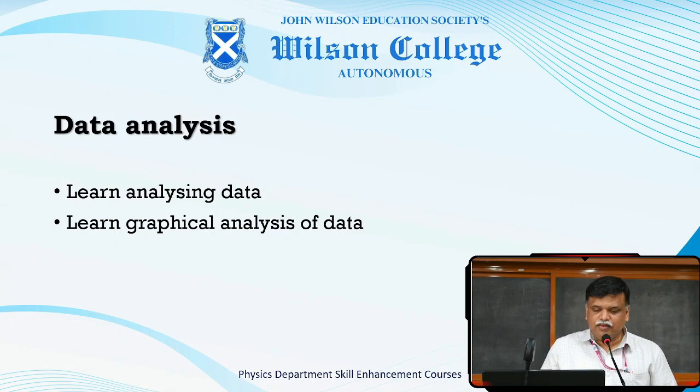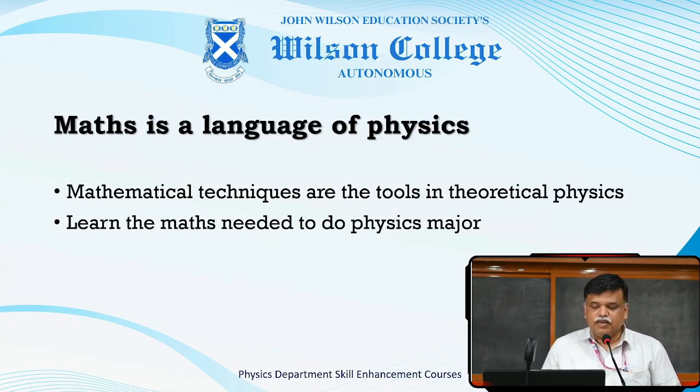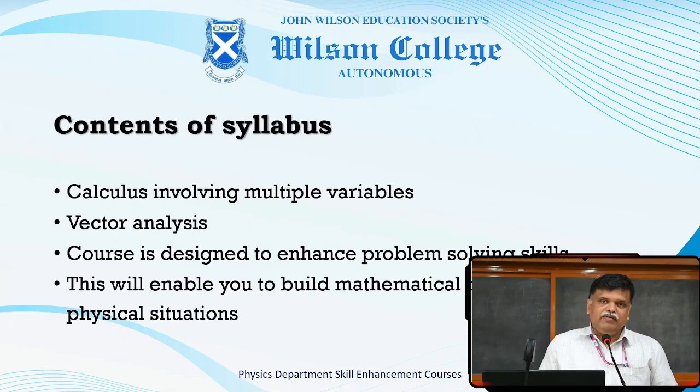In the second semester, we are going to teach about Mathematical Methods. Maths is the language of physics, and mathematical techniques are the tools used in theoretical physics. You are going to learn the mathematics needed to do physics major. That involves the calculus of multiple variables and vector analysis. The course is designed to enhance your problem-solving skill and will enable you to build mathematical models for physical situations.